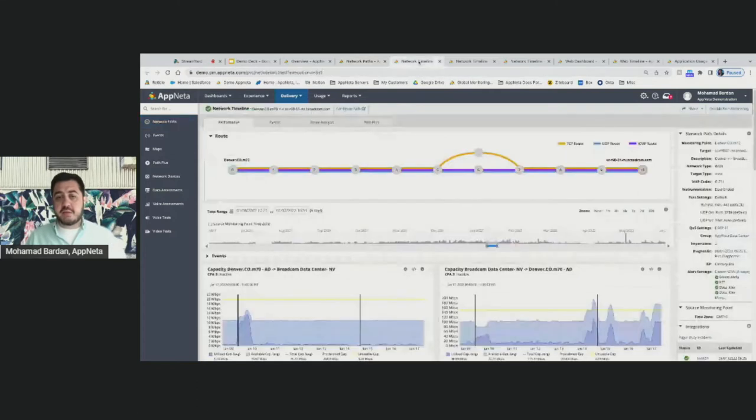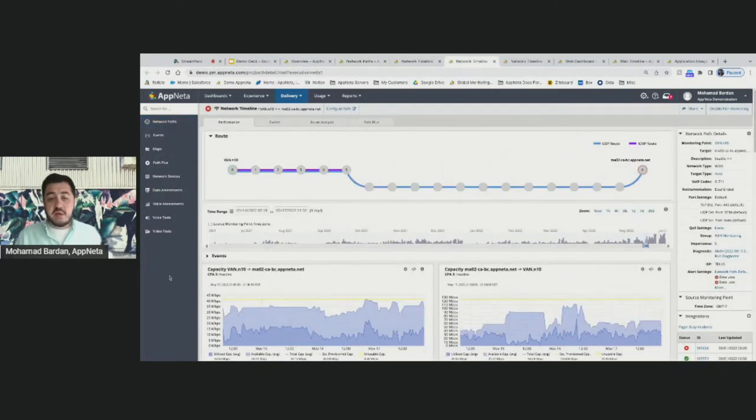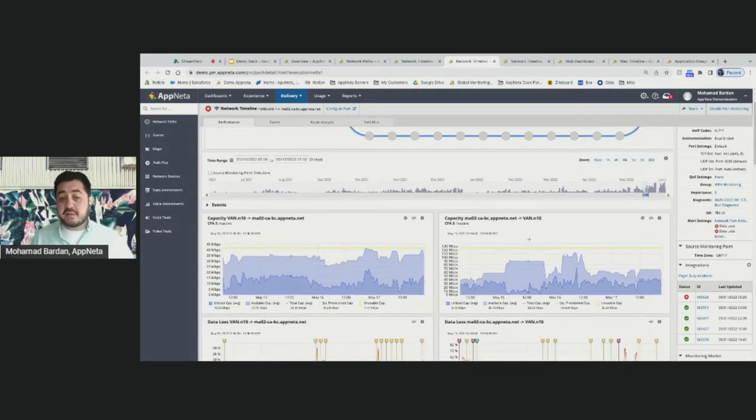Let me take an example of a user working from home and walk through the types of metrics we collect. We use active monitoring — a super light touch using synthetics — to collect all these metrics at only 10 kilobytes per second per path, which is a key differentiator compared to our competitors. Using that light touch, we can look at multiple metrics.